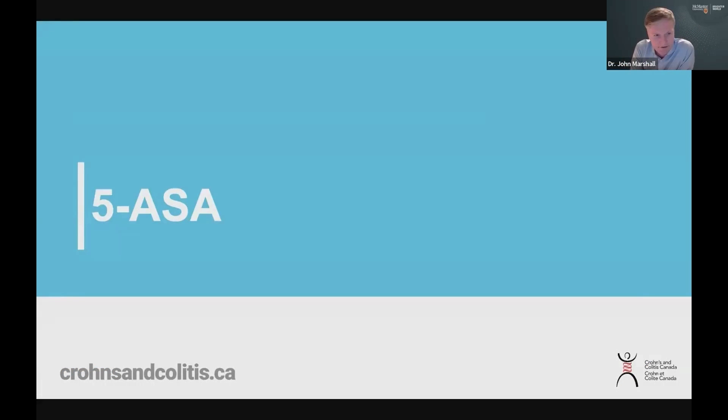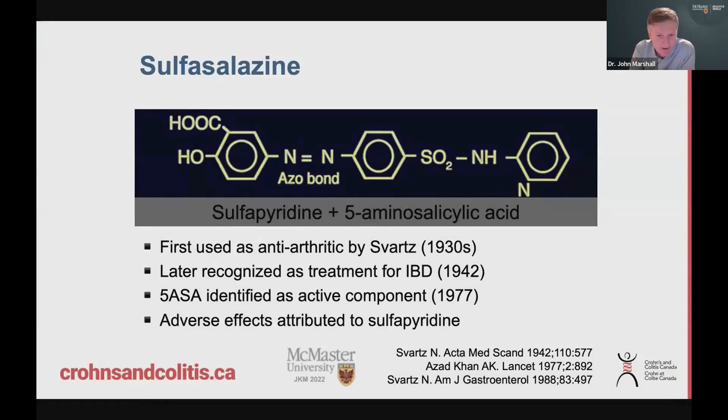The first one to mention is 5-ASA therapy. 5-ASA therapy has been around a long time. We call these aminosalicylates as well — that's another word for 5-ASA. These medications come to us from a grandfather medication called sulfasalazine, which was first used in the 1930s, so it's almost 100 years old, used for treatment of arthritis.